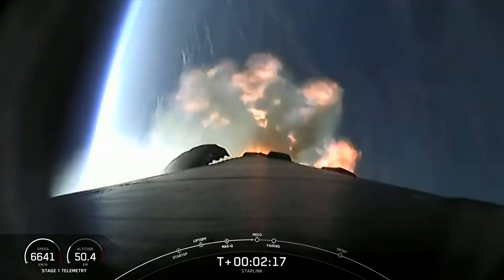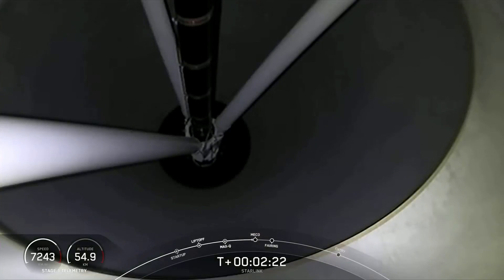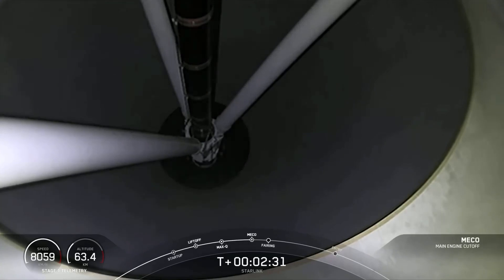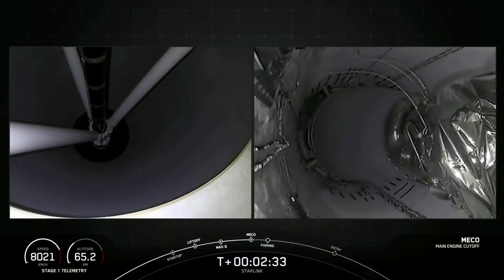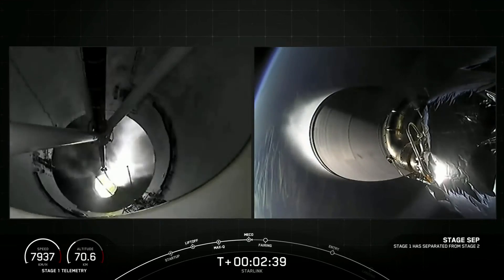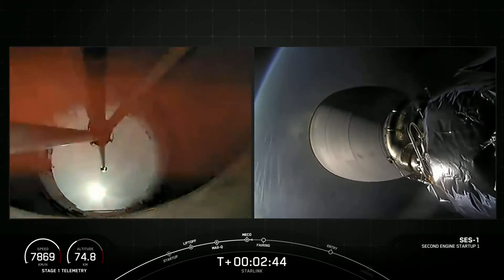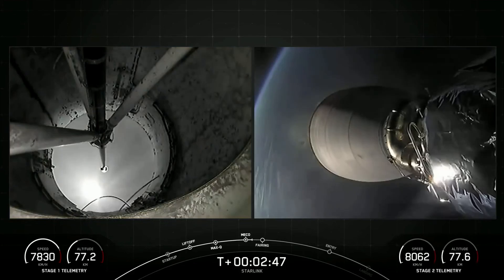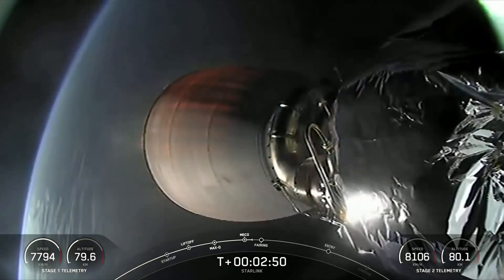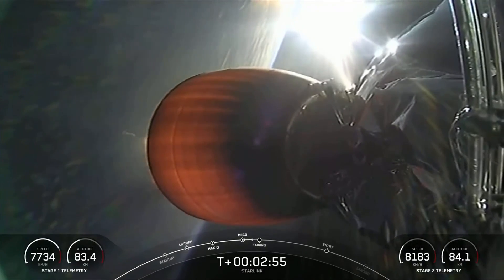Incredible views of the Earth behind Falcon 9 on your screen now. We just heard confirmation for successful main engine cutoff, stage separation, and second engine start one, which you can see on your screen now. Coming up in just about 20 seconds, the fairing halves will separate from the second stage and fall back to Earth.